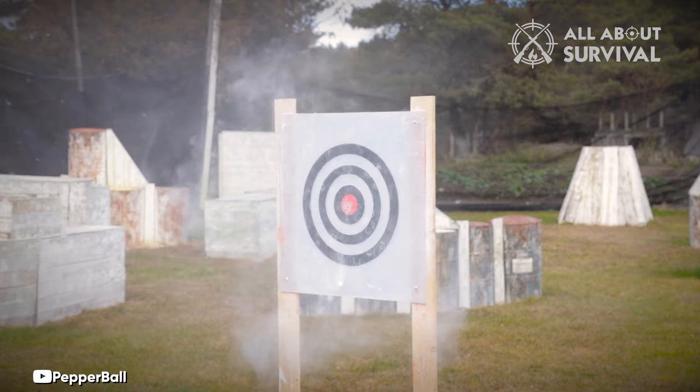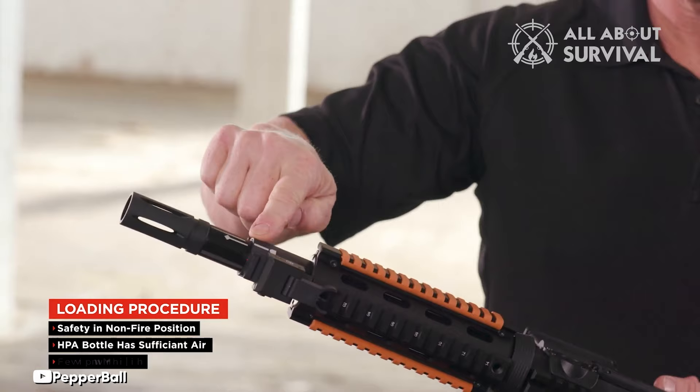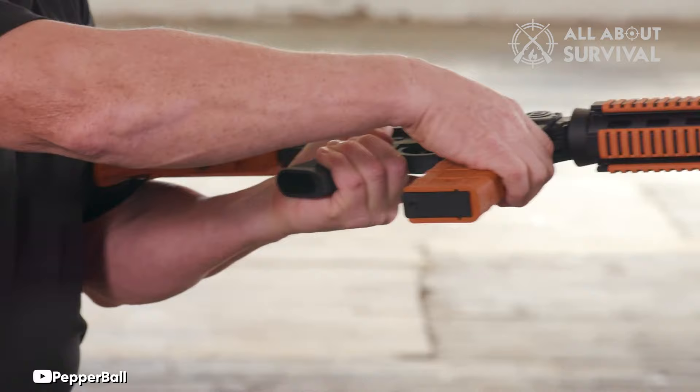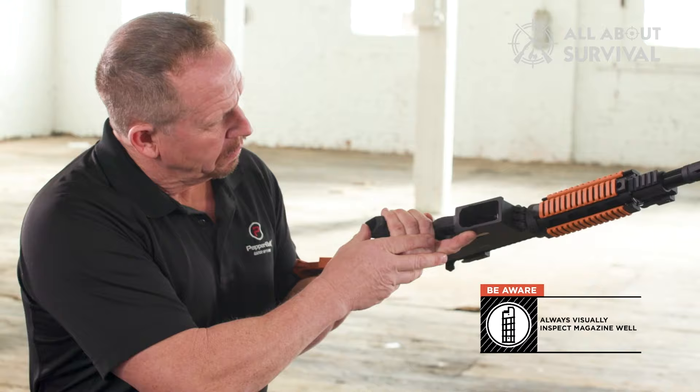It offers a semi-automatic action and can be powered by an HPA CO2 gas canister integrated into an adjustable buttstock or via a remote airline for larger tanks. Measuring 31 inches in length and weighing 6.2 pounds, the P4 VKS is compatible with AR-15/M4 Picatinny rails and features AR-15 standard controls. It is priced at an MSRP of $900, making it a versatile and efficient option for law enforcement applications.